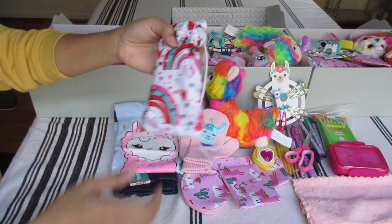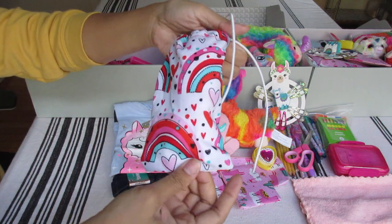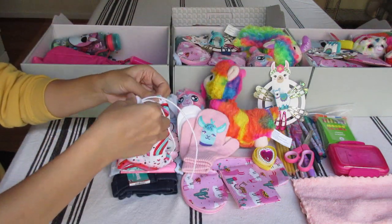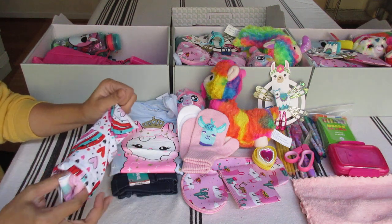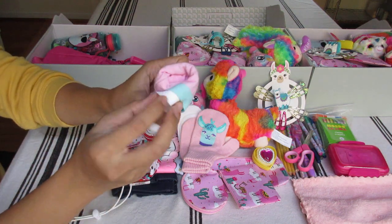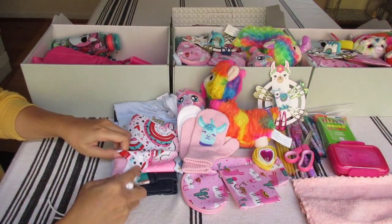This is a pouch I made from Walmart clearance Valentine's clearance fabric. And then just two pairs of underwear - pink and then there's a white one in there. So two pairs of underwear.